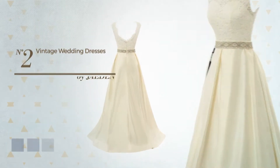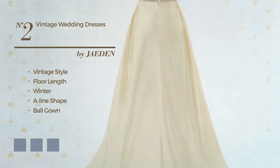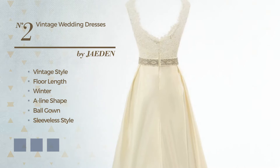Number 2. A cross of vintage and outstanding in this full-length winter A-line ball gown. Featuring a sleeveless style with an open back, as well as a belt, crafted from comfortable satin, enriched with sash. The available color variations include champagne, ivory cream, and white jade.